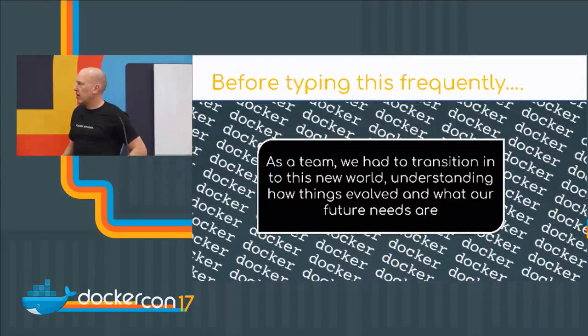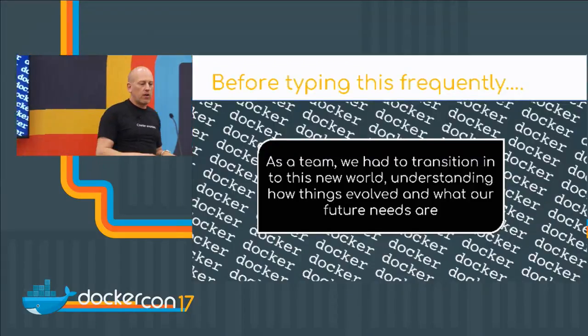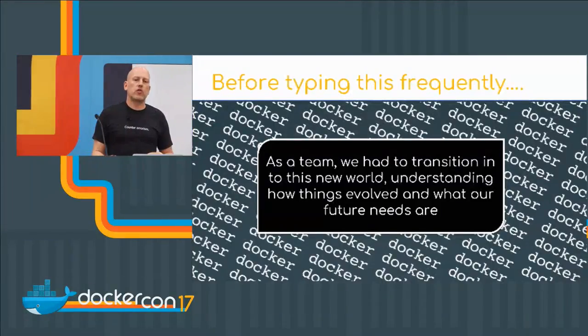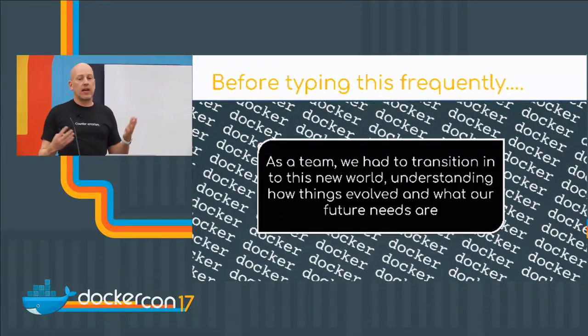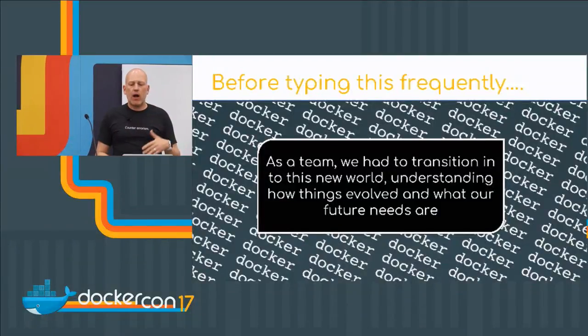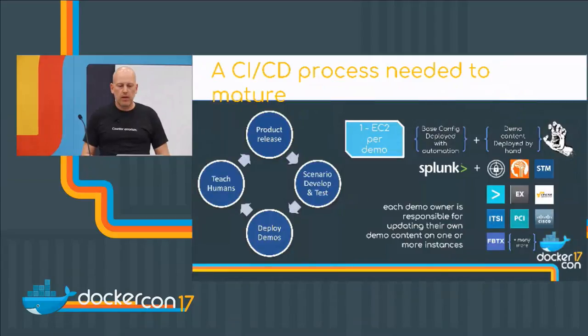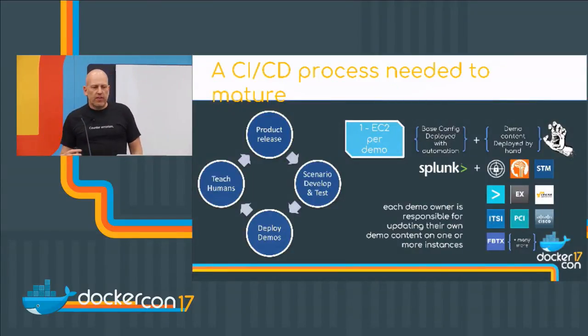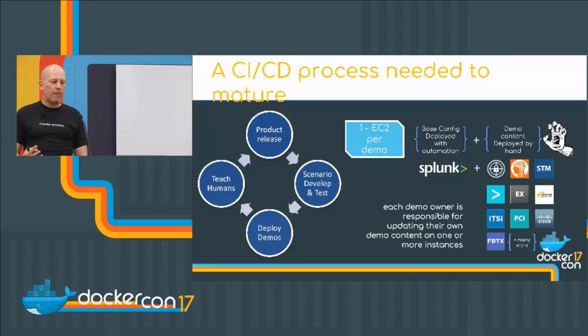With a lot of hands. But before typing Docker, Docker, Docker as a team, we had to transition to this new world. Most people become Docker evangelists inside their company, whether they like it or not. To understand how things evolved and what our future needs actually are, a CI/CD process had to mature — one that wasn't even really established.